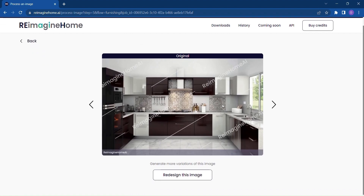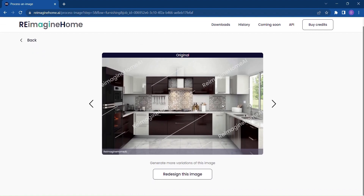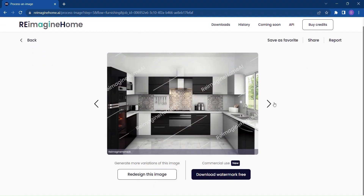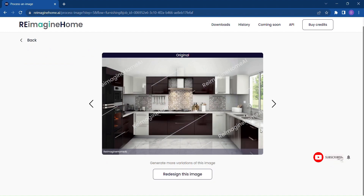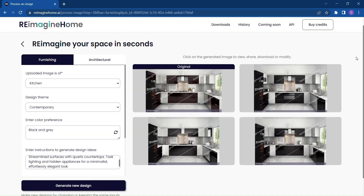It's like having a personal interior designer at your fingertips, available 24/7. With just a few clicks, you'll receive a gallery of beautifully designed spaces, each one inspiring and unique. And once you've found the perfect design that speaks to your heart, you can easily download the images for future reference. It's that simple.